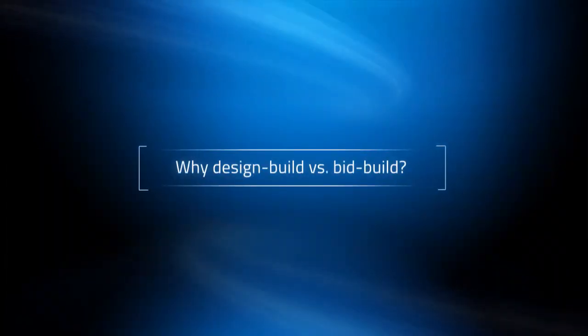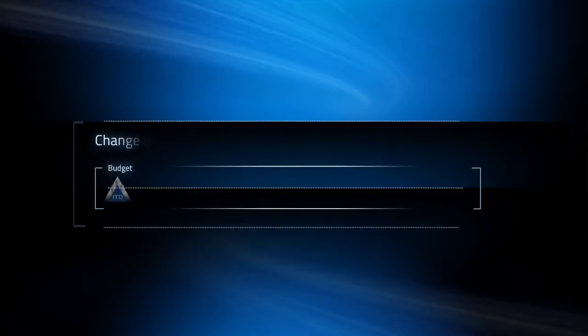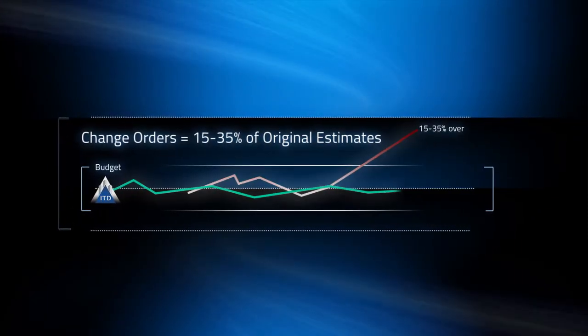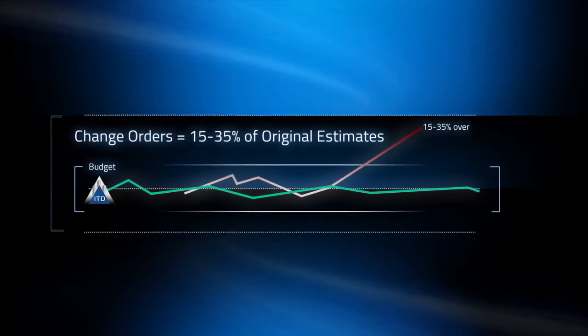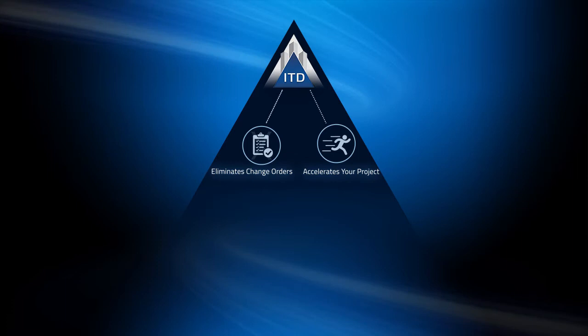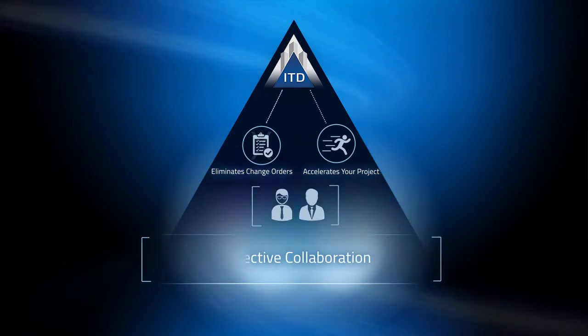Why design-build versus bid-build? Did you know that typically change orders come in between 15 and 35% of original estimates? The ITD approach eliminates change orders and accelerates your project through effective collaboration and engineering, saving you time and money.